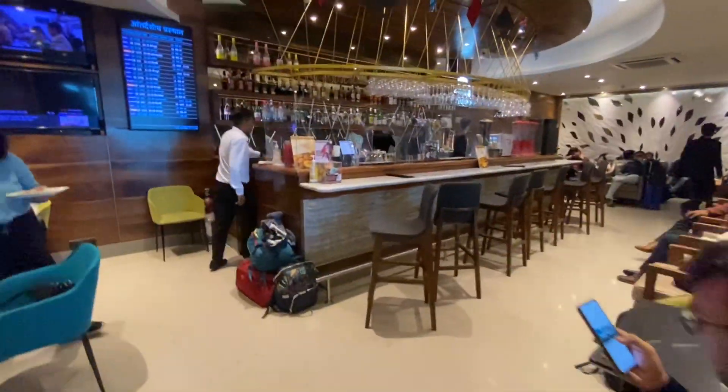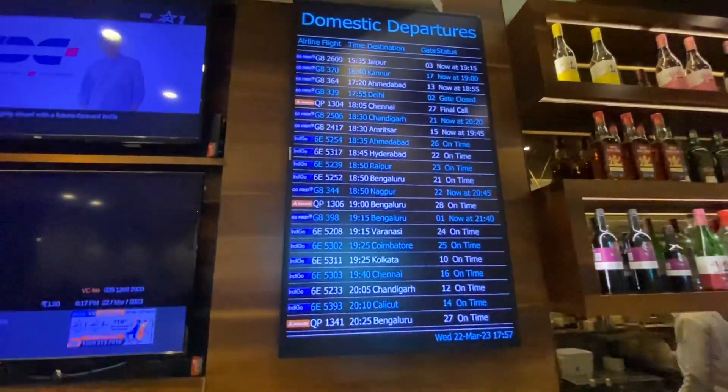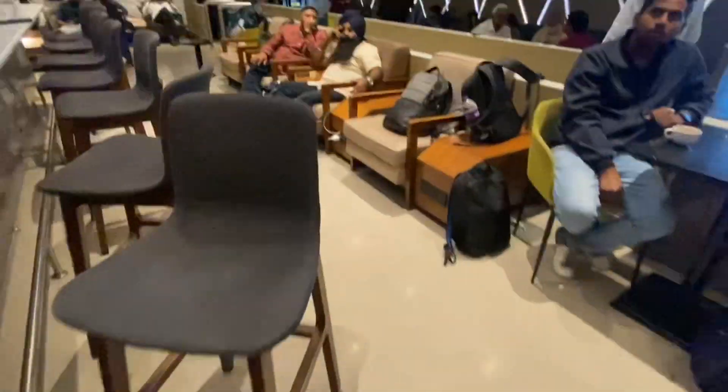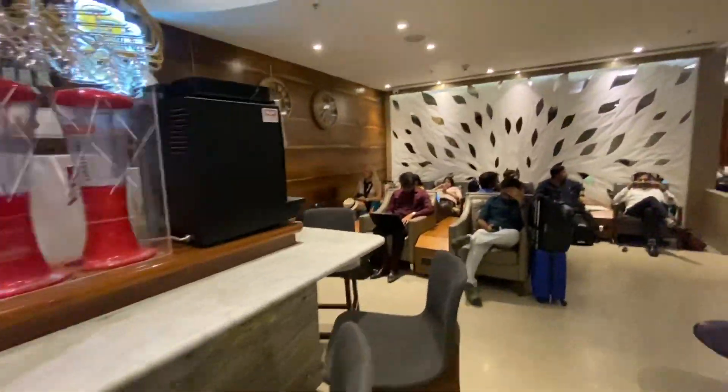As we step inside, the lounge welcomes us with a bar area with a lot of seats around it, along with flight display information. Do note that anything consumed at the bar is chargeable and does not come under the complimentary access. Let us look at the other side of the lounge.